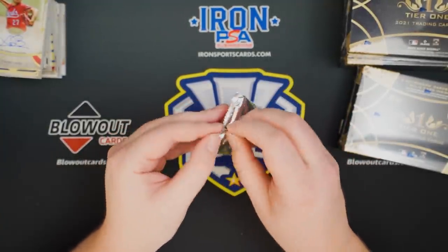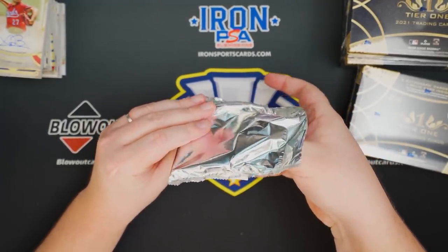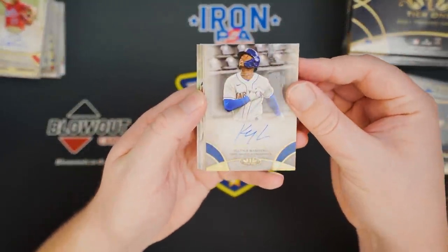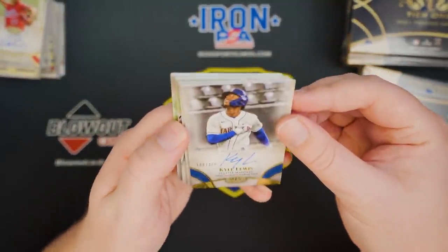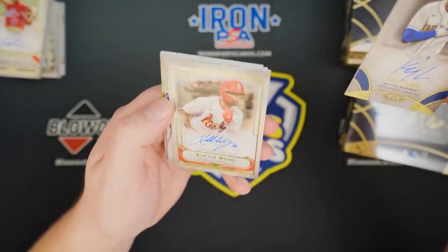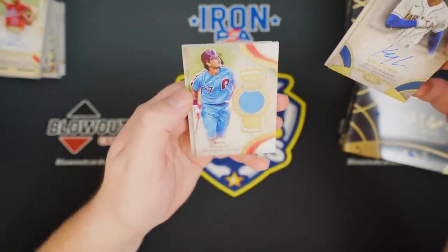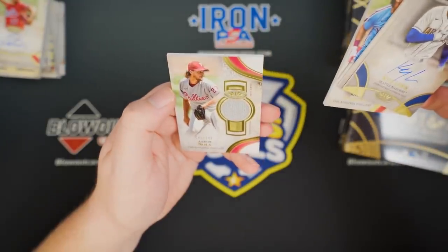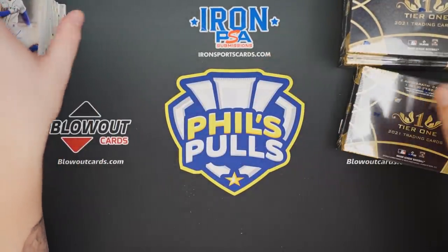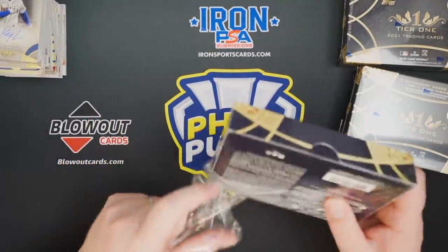That also feels thick, but could be nothing — oh, it's because we got an extra card, four cards. Kyle Lewis to 200 auto. Colton Wong to 300 autograph. Reese Hoskins, little mem, and Nola — so a couple of Phillies there. Nothing exciting in the box, just an extra card — a little bonus, if you will.